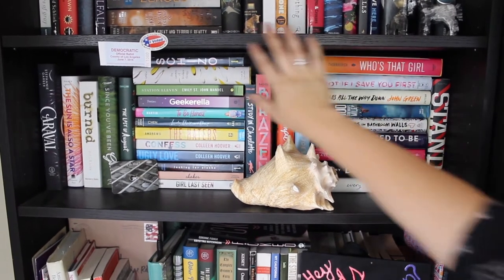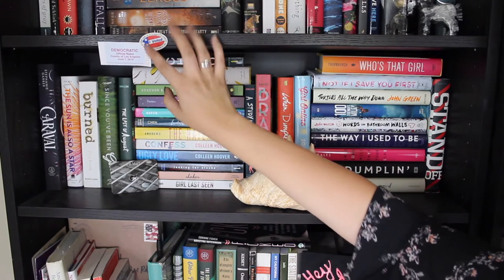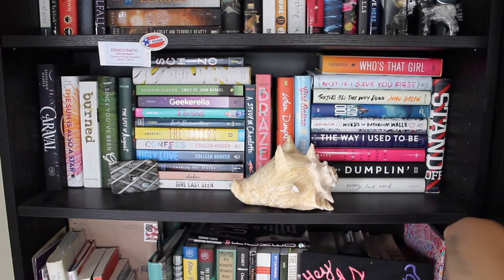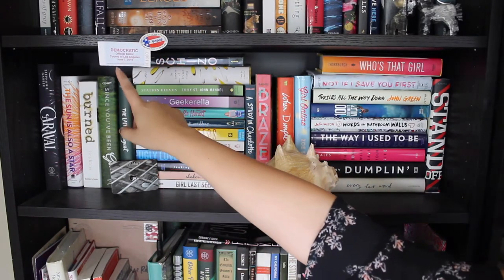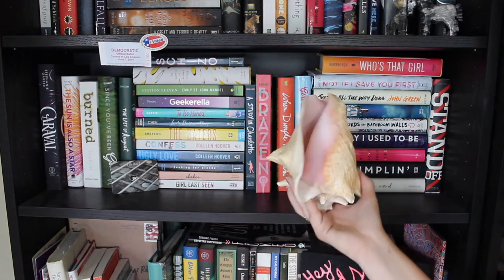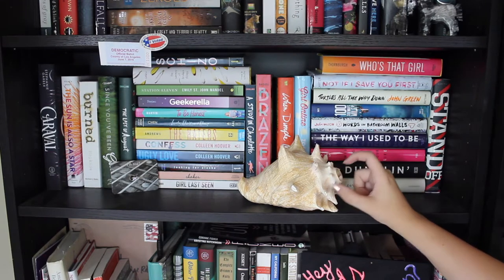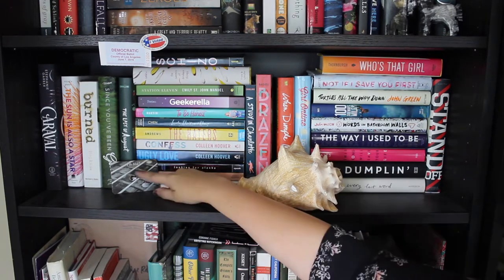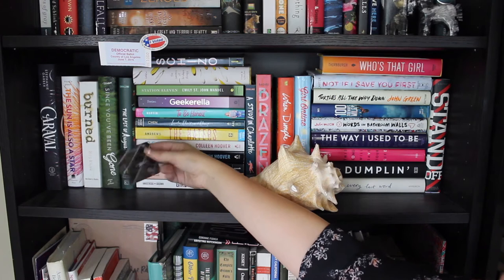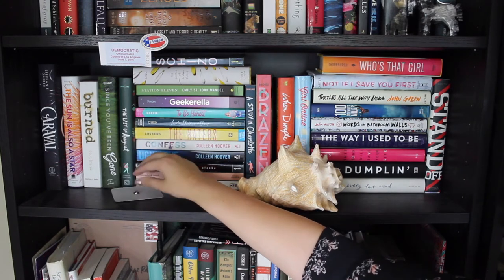Then here on the shelf I have my 2016 ballot with my 'I Voted' sticker — I think this is from when I voted for Bernie Sanders. I have my giant conch shell which does work; you can do the conch shell call on it. I got this in Hawaii and I also have this tiny little guitar pin that came in a box of some sort and I don't remember which one.